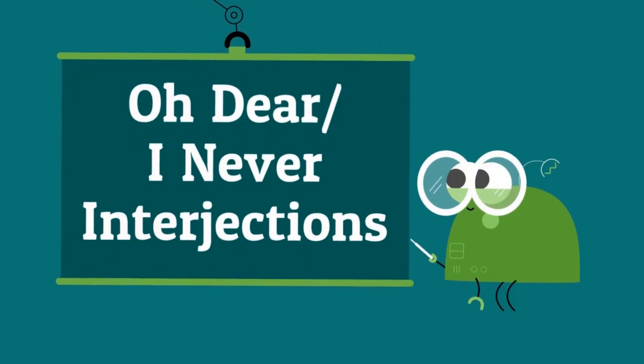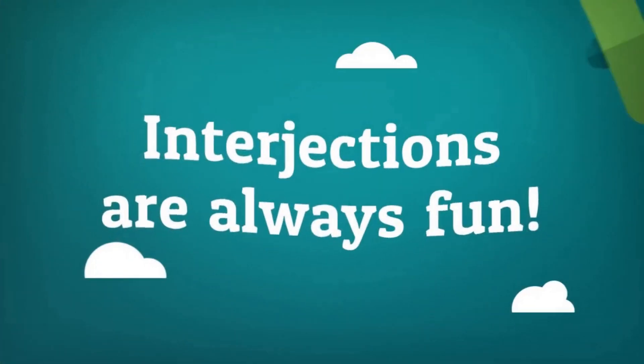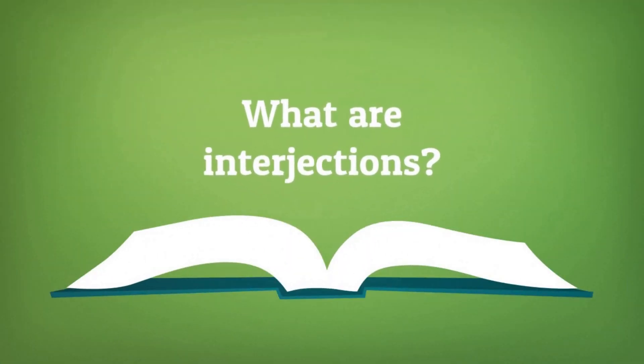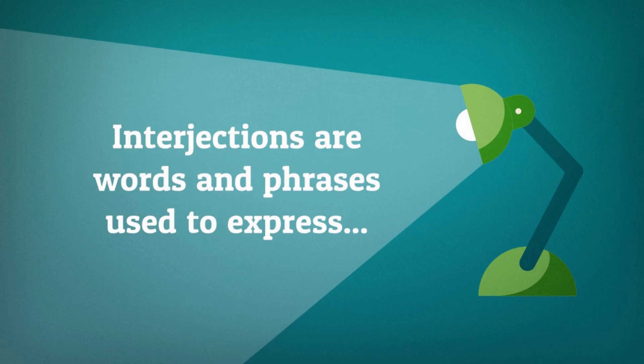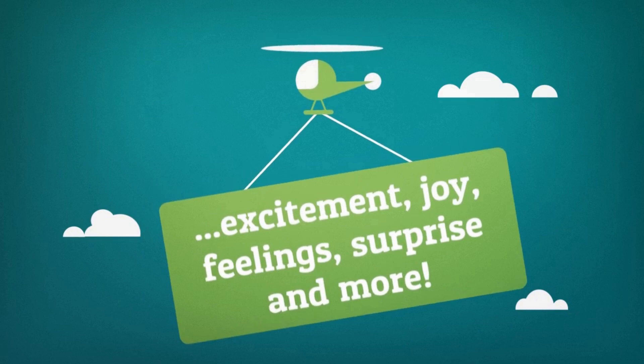Oh dear and I never — interjections. Interjections are always fun. What are interjections? Interjections are words and phrases used to express excitement, joy, feeling, surprise, and more.